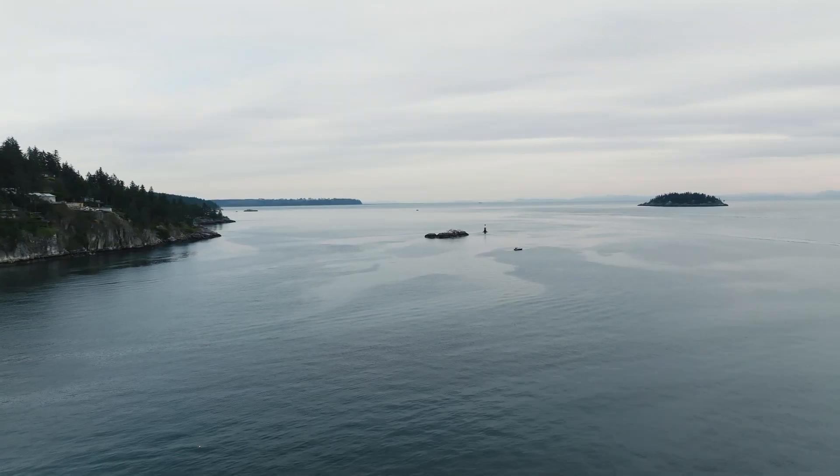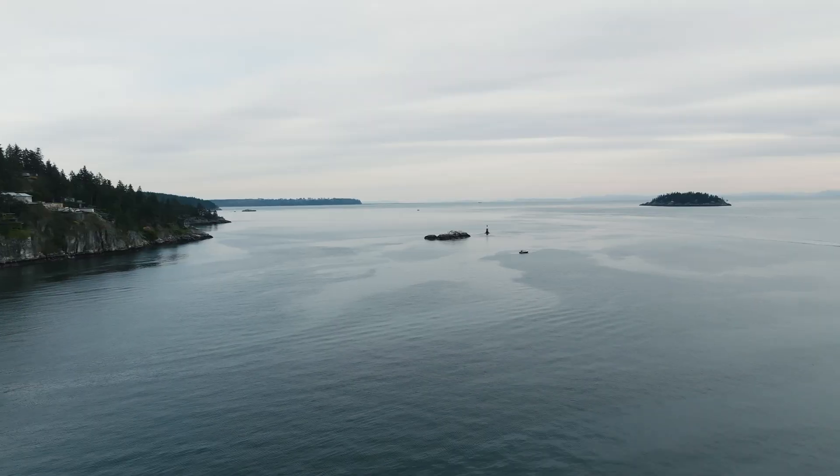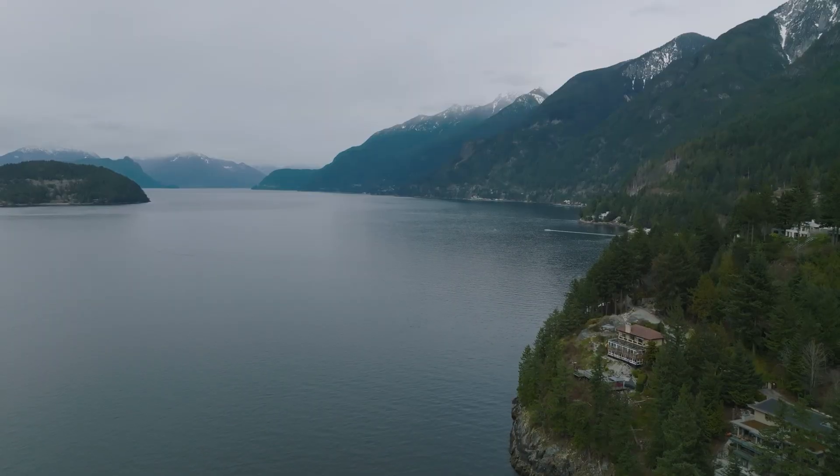Hey guys, we're out here on the water today. I'm with Ryan, a fisheries officer from the Department of Fisheries here in British Columbia. Ryan, we're just kind of at the entrance of Howe Sound. Can you tell us the significance of where we're at right now?